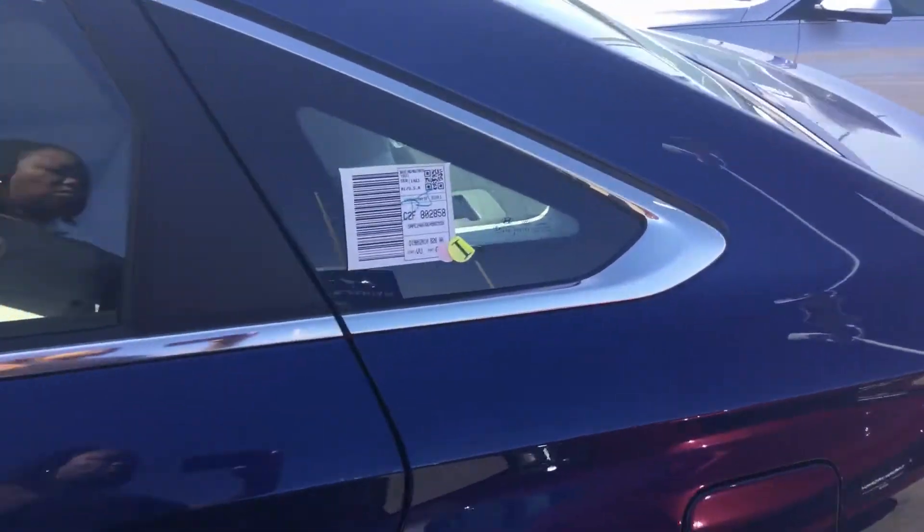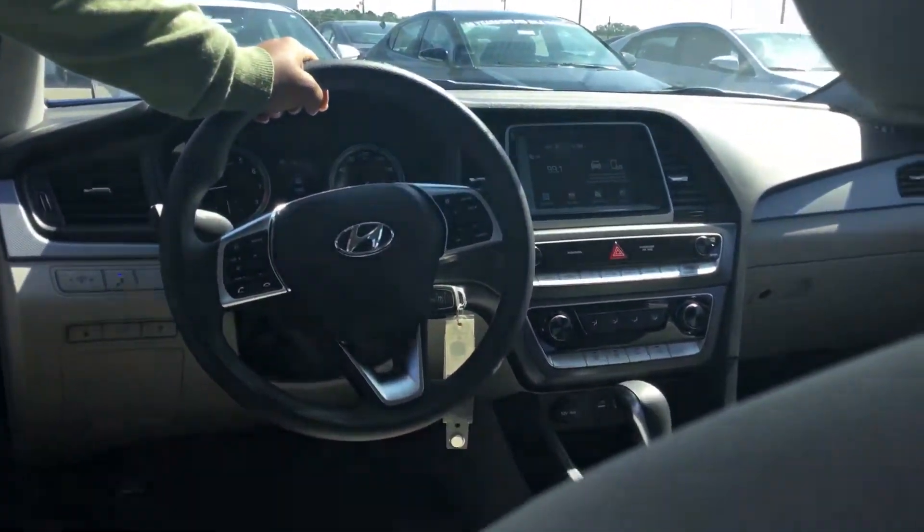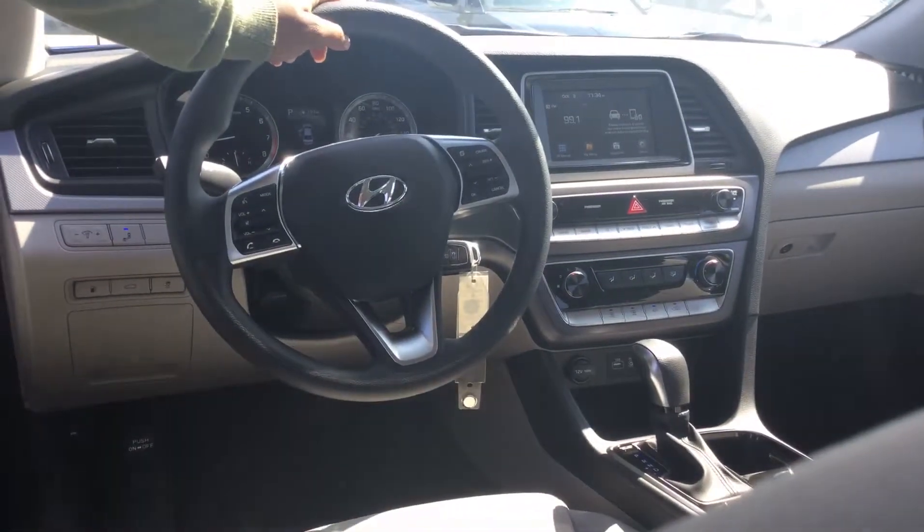Let's take a look inside. Inside we have cloth seating. We have a 7-inch screen that has a backup camera, Android Auto and Apple CarPlay. You're also going to have your blind spot detection system.